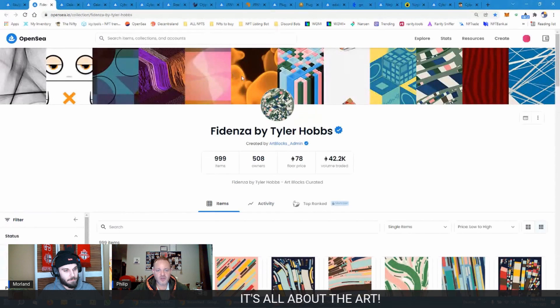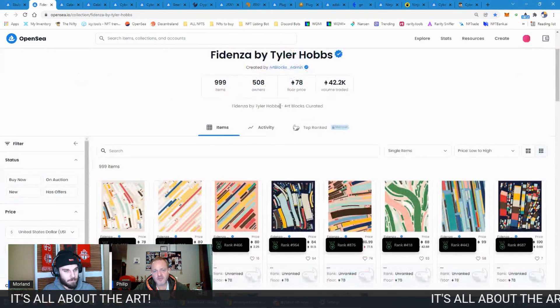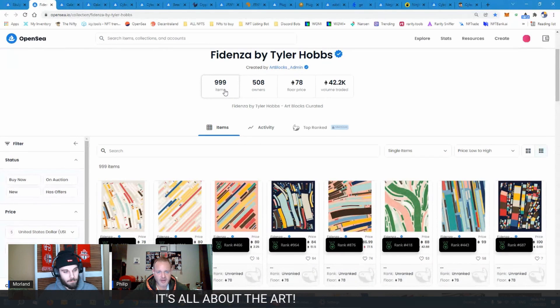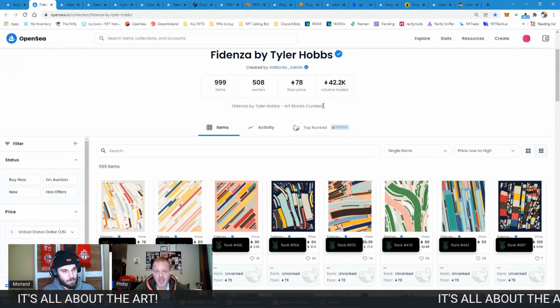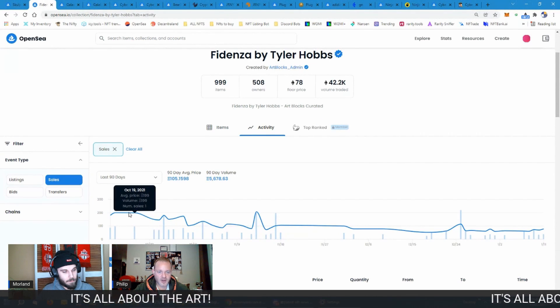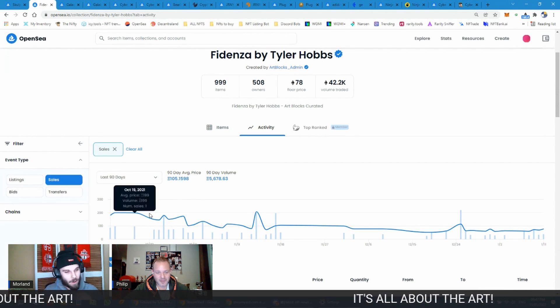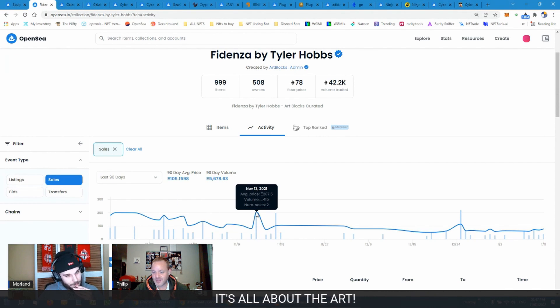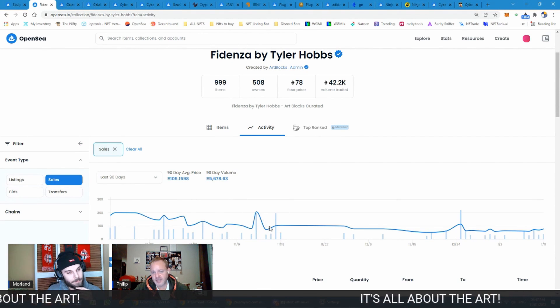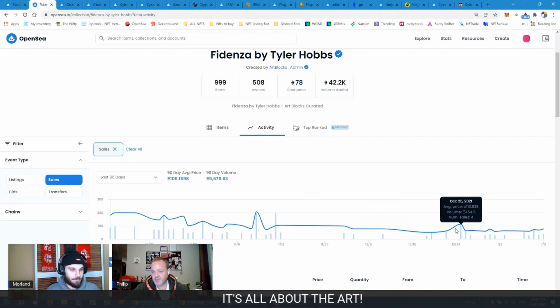The equivalent of the Bored Apes in this space are the Fidenzas. Their floor price at the moment is 78 ETH for one — it's a collection of 999 with 500 owners. Looking at the activity, some of these go for even crazier amounts: 200 ETH, and there was a 270 ETH sale back in mid-November.